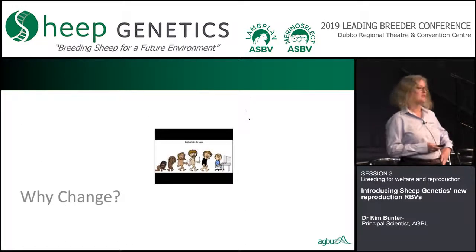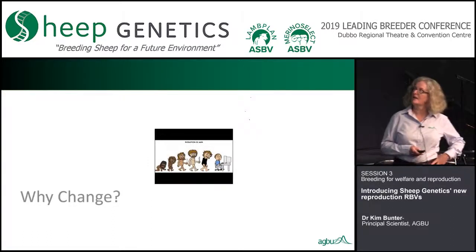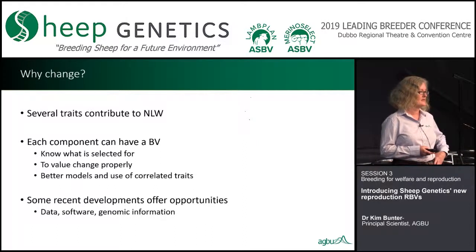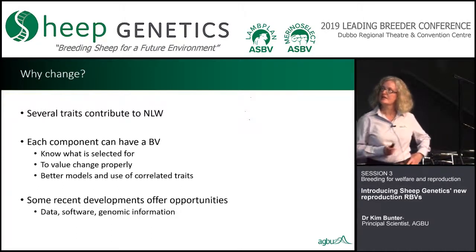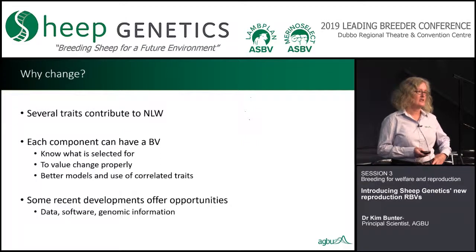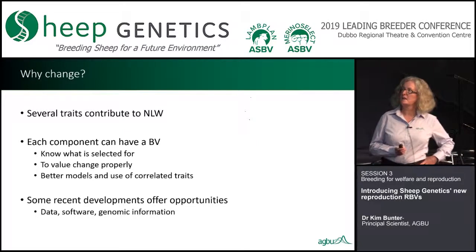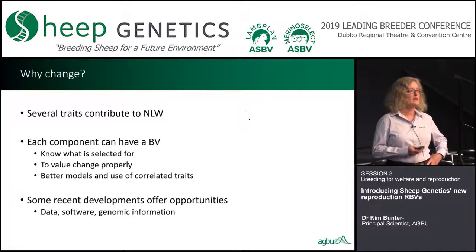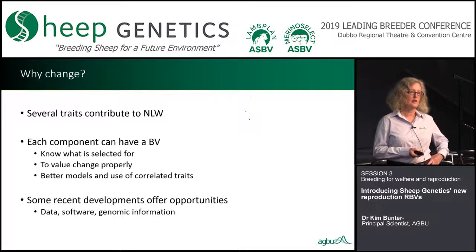Why change? Well, everything evolves as you get enough information to evolve it. We've gradually reached a situation where we're able to make better use and perform better analyses of reproduction data. One of the really significant issues is that there are actually several traits contributing to the outcome trait of number of lambs weaned. Each of the components could have their own breeding value instead of just one value at the end, and then you know what you're selecting for and can value your change properly.